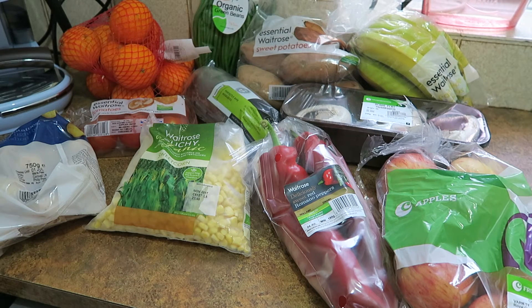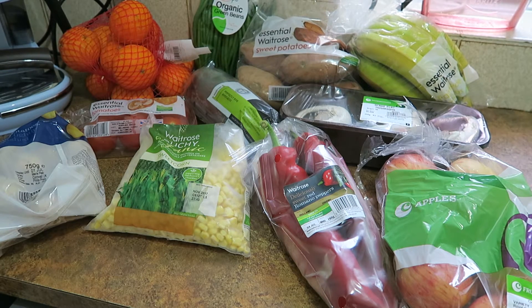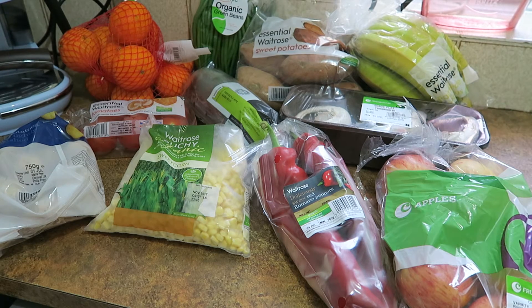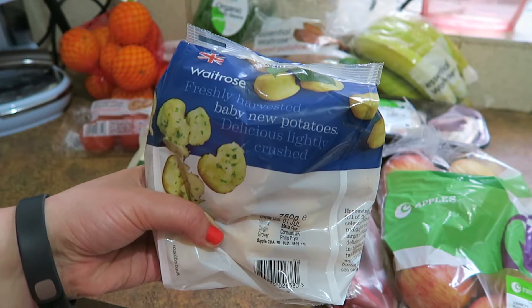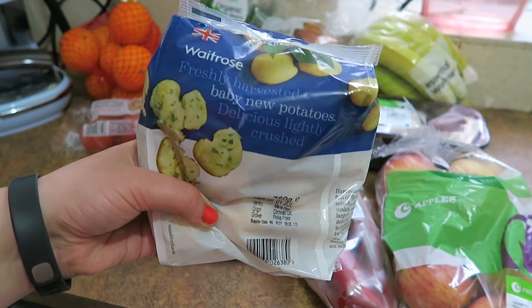Hi guys, this is my July grocery haul. I shopped at Ocado again this month. It's a little bit smaller than usual because we're away for a couple of weeks this month, and I didn't buy any meat. I've got a little bit of meat in the freezer, but I just found my money went a bit further without buying it. I've got lots and lots of vegetables here, which I usually tend to buy from the grocers, but I needed quite a lot and it doesn't seem to have stopped raining, so I didn't fancy getting all wet carrying it back from the shops.